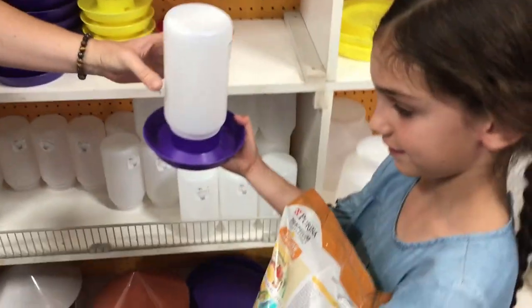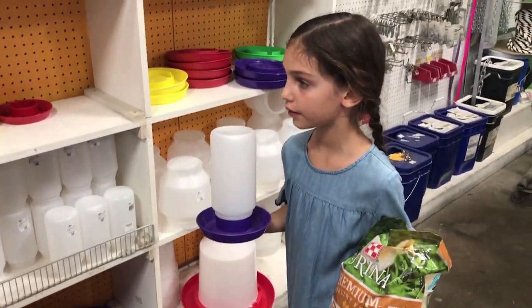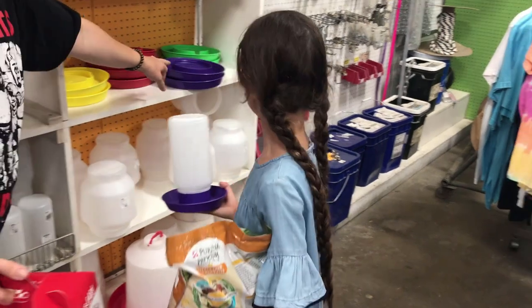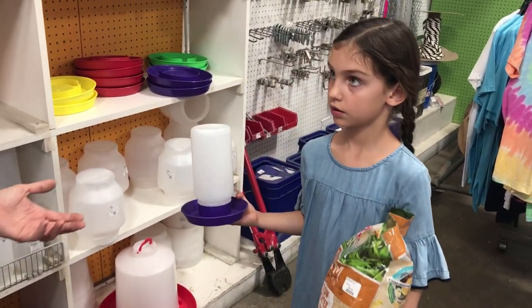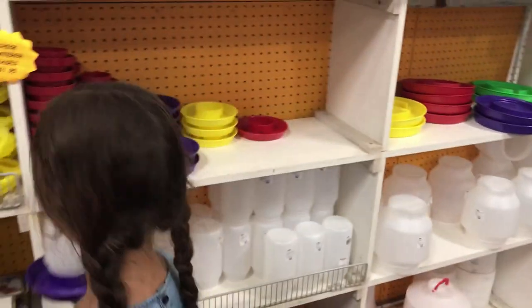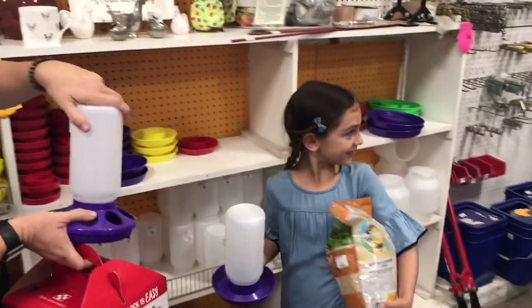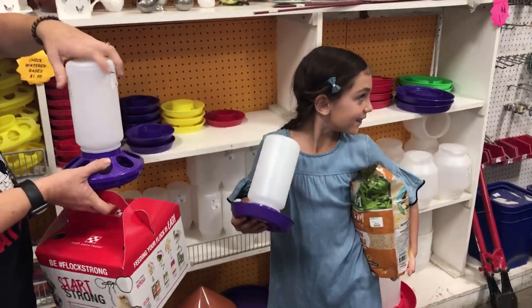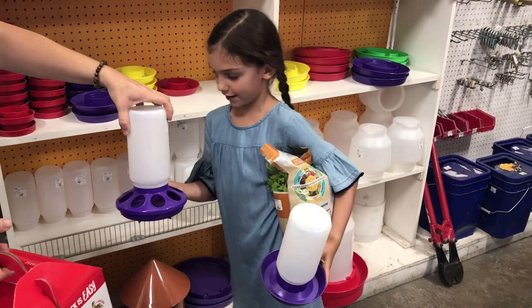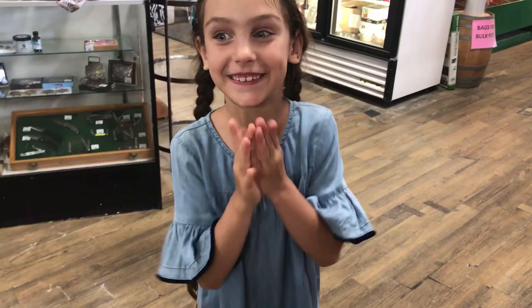Do you want the little water or the big water? You only have three birds — maybe the little water. You want purple to match? Yeah, okay, purple everything! So one will be food, one will be water. All right, we got food for the chicks and water for the chicks!